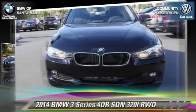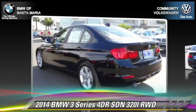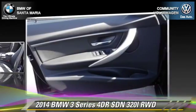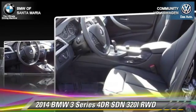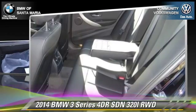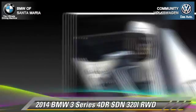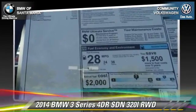This rear-wheel drive sedan is well equipped. This BMW features dual front airbags, fog lights, and power steering. Safety features include traction control, four-wheel ABS, and stability control. Comfort and convenience features include rain-sensing wipers, a CD player with MP3, and Bluetooth wireless. Give us a call to schedule your test drive today.